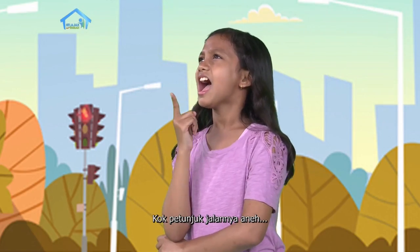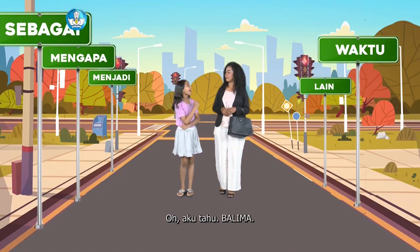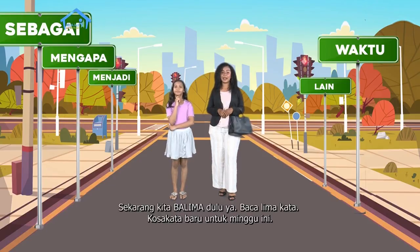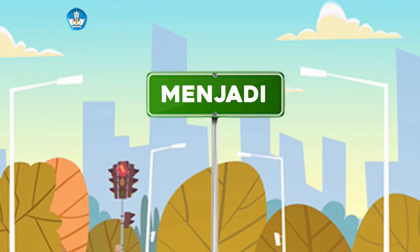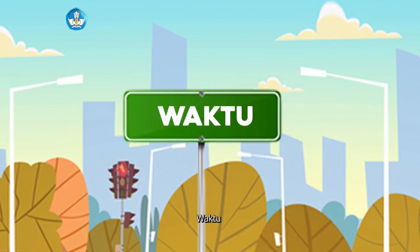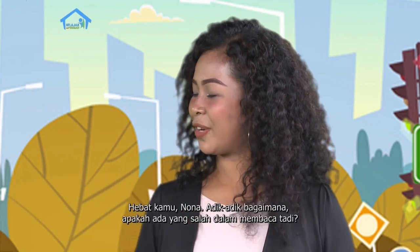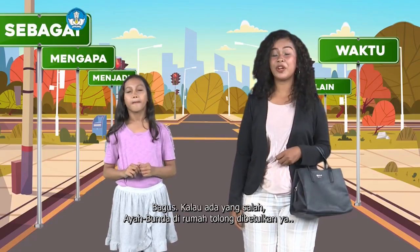Kok petunjuk jalannya aneh? Aneh bagaimana? Petunjuk jalan kan bukan seperti itu. Oh, aku tahu. Balima! Benar, pintar sekali kamu, Nona. Sekarang kita balima dulu ya, baca lima kata kosa kata baru untuk minggu ini. Ayo teman-teman, kalian ikut baca juga ya. Menjadi, lain, mengapa, waktu, sebagai. Hebat kamu, Nona. Adik-adik, bagaimana? Apakah ada yang salah dalam membaca tadi? Bagus. Kalau ada yang salah, ayah bunda di rumah tolong dibetulkan ya.